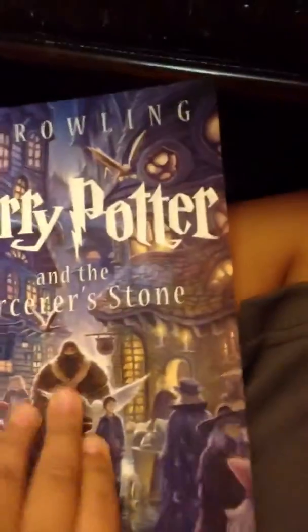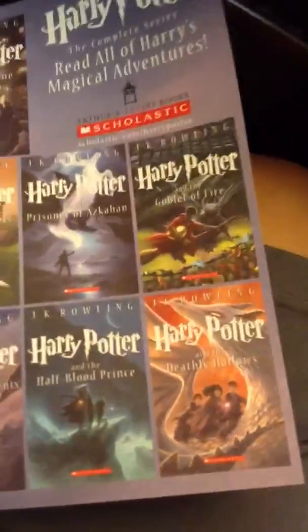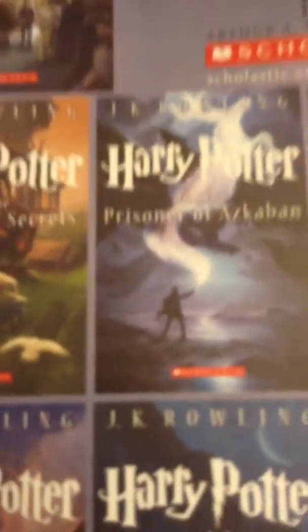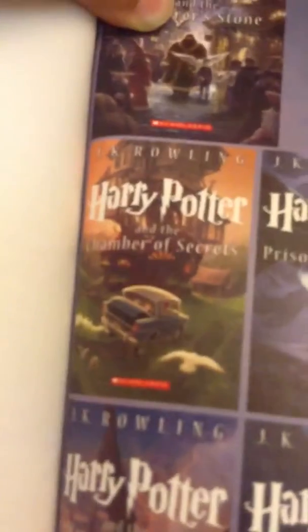Harry Potter — here are the new books actually. Here are the new cover books. Very cool one. They actually changed the covers — the covers got changed.